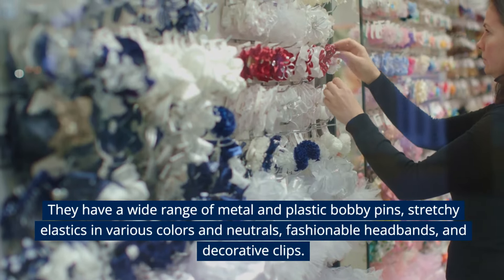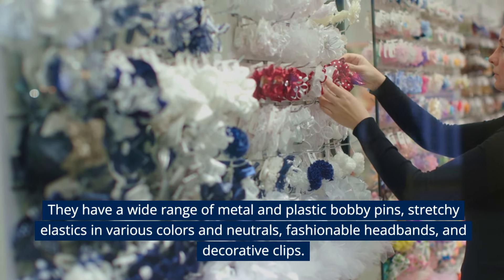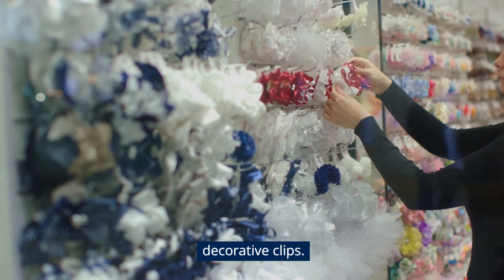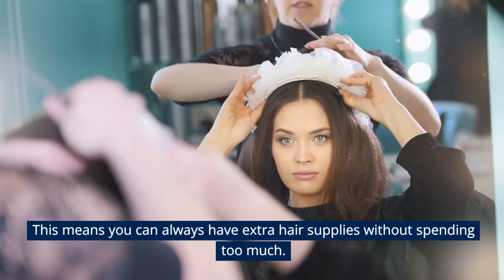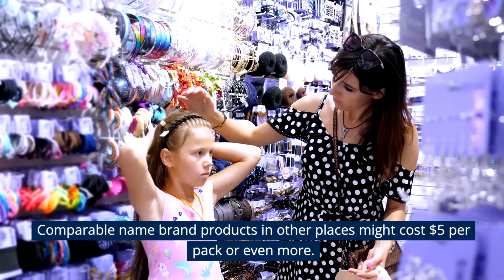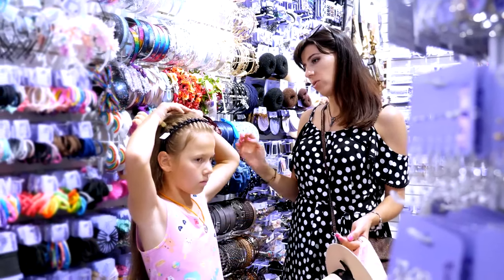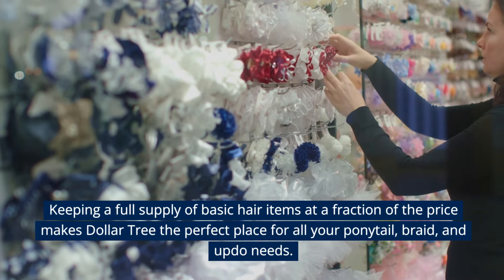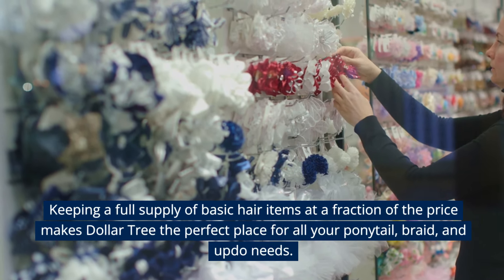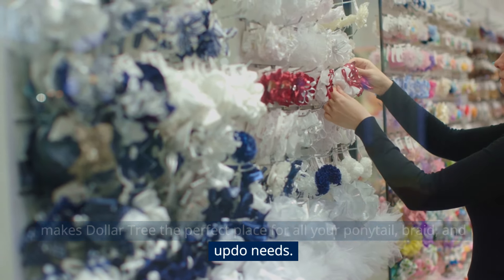They have a wide range of metal and plastic bobby pins, stretchy elastics in various colors and neutrals, fashionable headbands, and decorative clips, so you can always have extra hair supplies without spending too much. Comparable name-brand products elsewhere might cost $5 per pack or more, making Dollar Tree the perfect place for all your ponytail, braid, and updo needs.